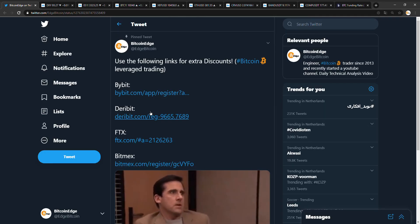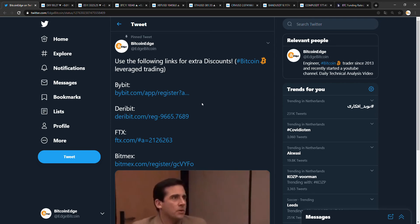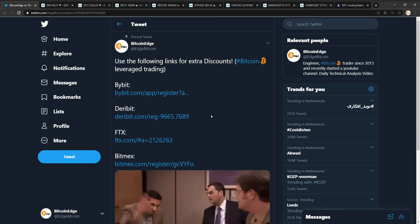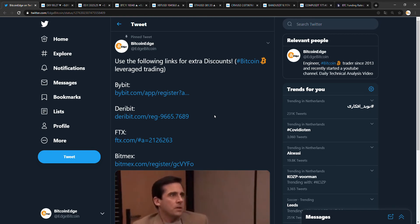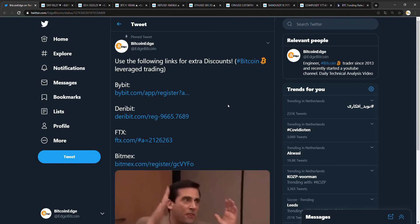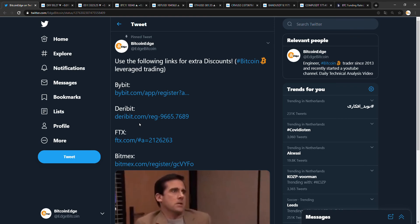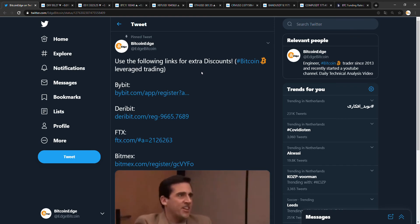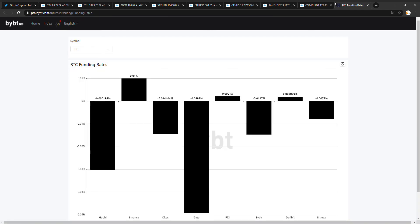If you want to trade with some leverage like I do, make sure you use one of these sign-up links — you get some additional discounts. Fees eat your profits, and you definitely don't want that. So use one of these sign-up links. If you already have an account, make a new one and sign up with one of these — they're also in the video description. Happy trading, guys. Make sure to subscribe and leave a message, and let me know what you want me to take a look at. See you guys again tomorrow. Happy trading.